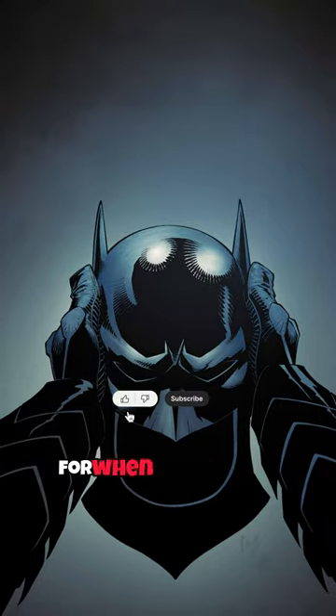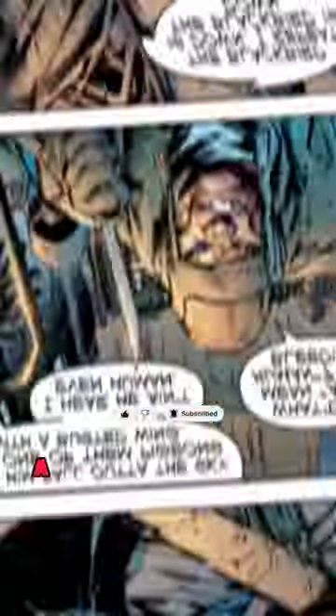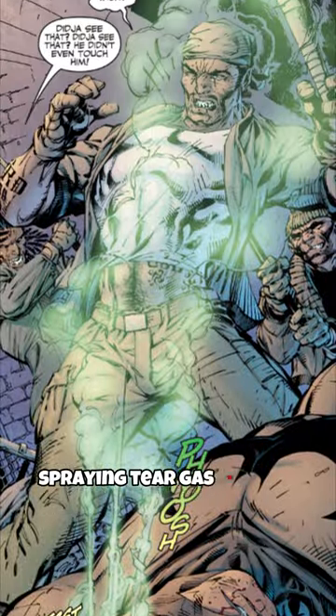He also has contingencies for when people come closer than he'd like. After knocking himself out by falling, a group of criminals try to unmask him, but are greeted with Batman's cowl spraying tear gas on them.